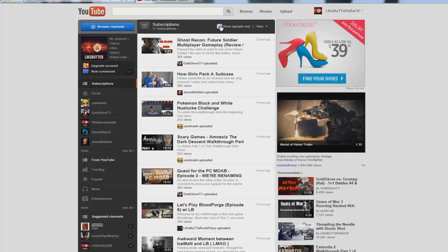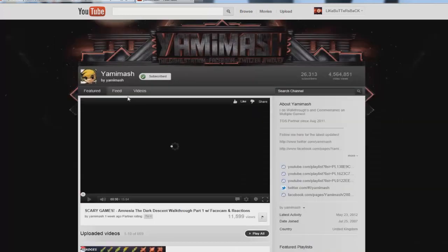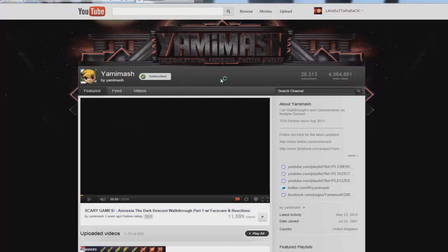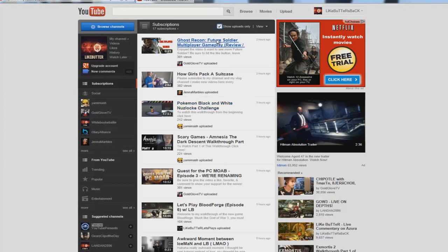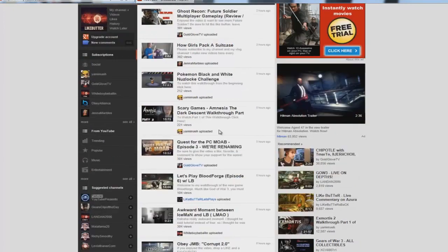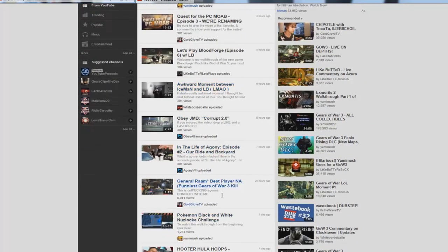I'll show you why this is kind of pointless — it says right here 'Yamimash liked' and then 'Snake Eats Fish Cartoon.' If I wanted to see what Yami was liking or recently watching, I could go to his page and go to his feed — isn't that what the feeds are for? There's Snake Eats Fish Cartoon. So I feel like this new feature they put in is a little pointless. Once you hit 'Show uploads only,' it will show all of my subscriptions and only the uploads — here's Yami's scary game, and if you go down a little bit it shows you almost everything you need to see.